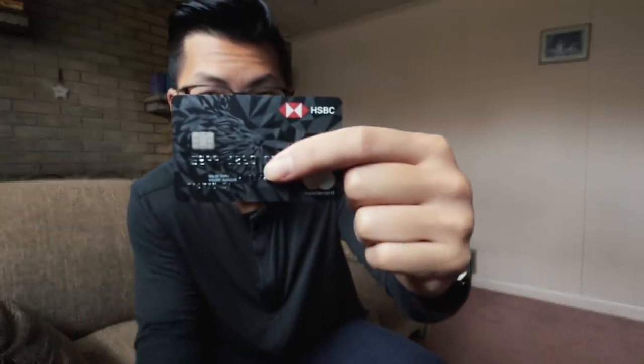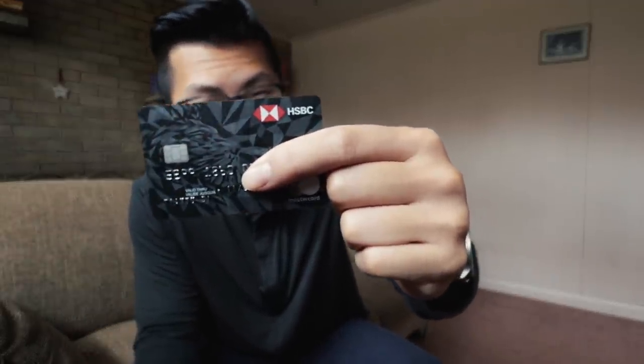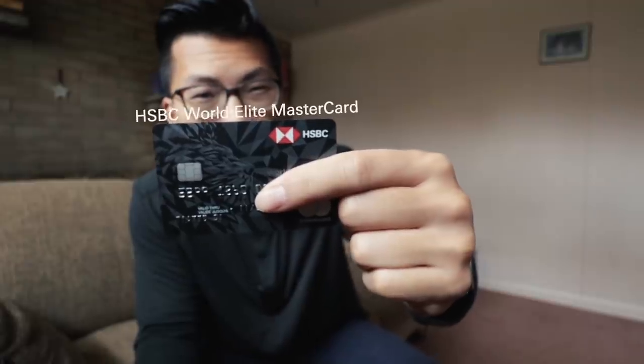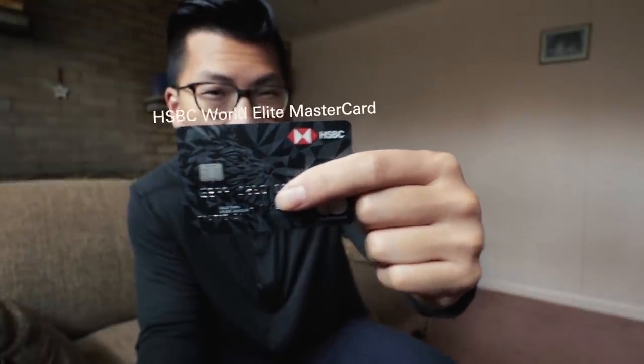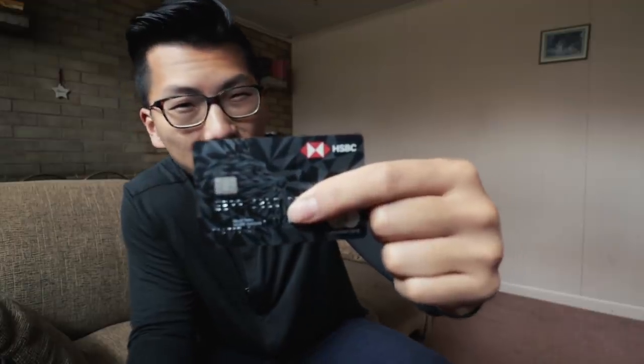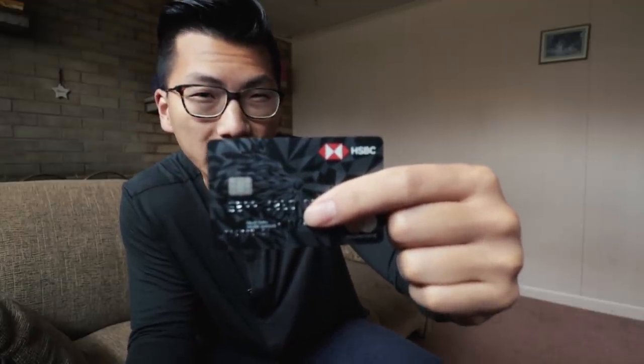Alright guys, look at that. Do you see that? That's the HSBC World Elite Mastercard. Some of you might not even have heard of this card before, and those of you who have might not have given it a second thought. But besides looking very snazzy, I actually think it's one of the most underrated cards in Canada.